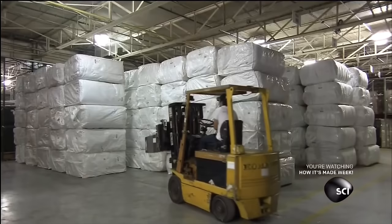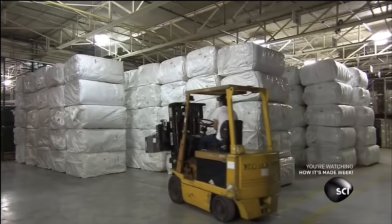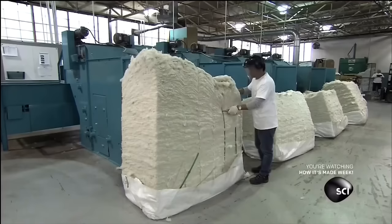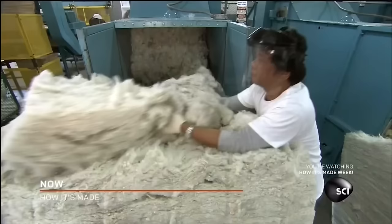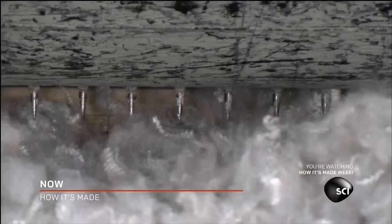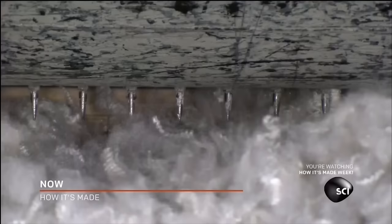The fiber arrives to the factory in large industrial strength pillowcases. This polyester fiber is made from asbestos and other types of soft insulation material. The fibers are stuck together and are far too springy to be used.